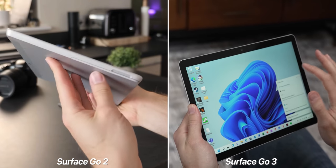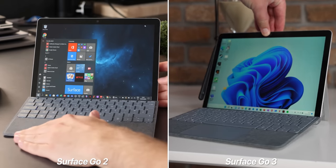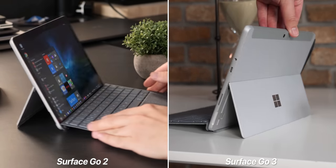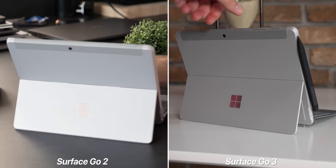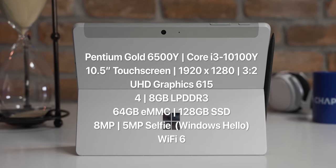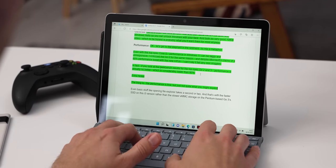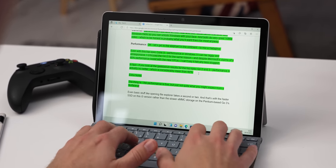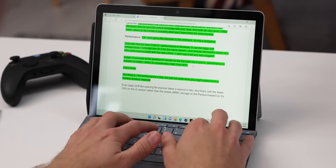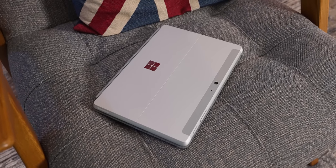I have to say, when I first unboxed this and started using it, I did get a sense of deja vu because the Surface Go 3 looks and feels identical to the Go 2. The type cover is exactly the same as well. So really the headline with the Go 3 is the fact that we get new Pentium Gold and also 10th gen Core i3 processor options, which Microsoft reckon will bring a 60% boost in CPU performance — which, spoilers, isn't exactly what I found. It is also a little bit cheaper here in the UK this time around, although the US pricing seems to have stayed the same.